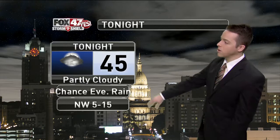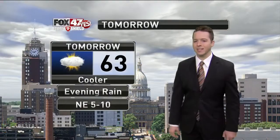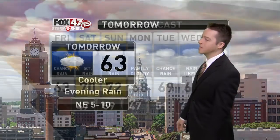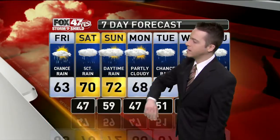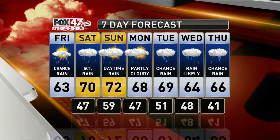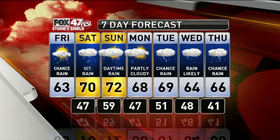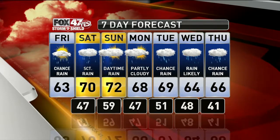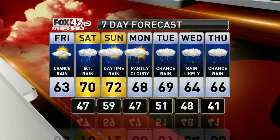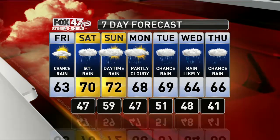45 degrees your low tonight, partly cloudy skies, with a chance for some evening rain — nothing significant. 63 tomorrow, much cooler than today and the last few days, with evening rain again a possibility. Into the 7-day forecast: scattered rain Saturday, more daytime rain on Sunday — you'll probably hear some thunder in the mix too, assuming we get over 70 degrees. And then the middle of next week, more rain is likely. If you have any weekend plans, just keep your eye on the radar — it's not a full washout.